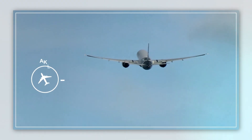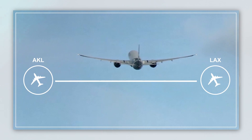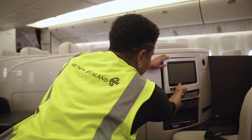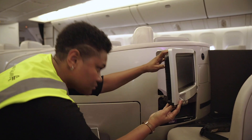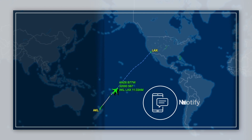In the experiment, an aircraft travelling from Auckland to Los Angeles simulated damage to a part behind an in-flight entertainment screen, to test whether a replacement part could be printed and installed prior to the aircraft's scheduled departure back out of Los Angeles.